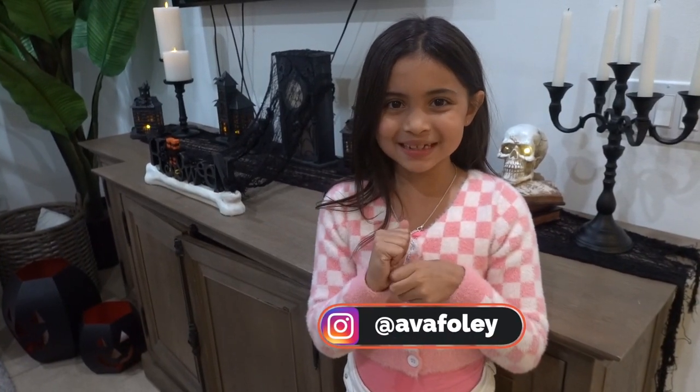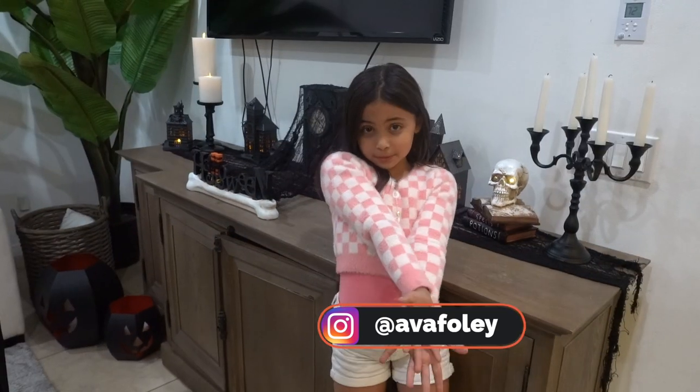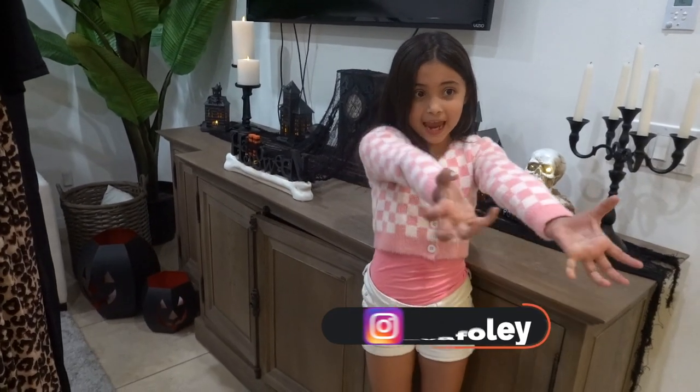Welcome back to my channel! Today we are going to be doing something really fun. Fashion police mother is here!